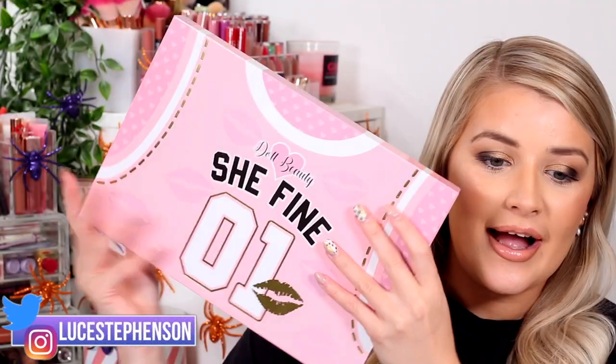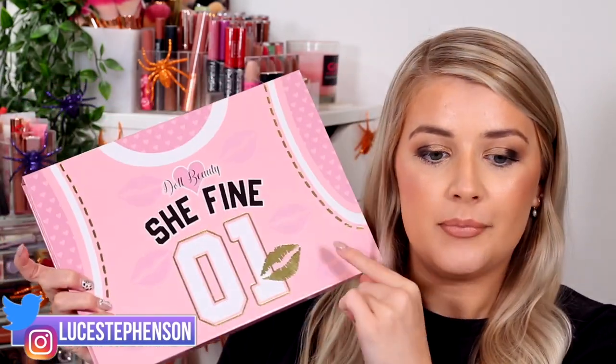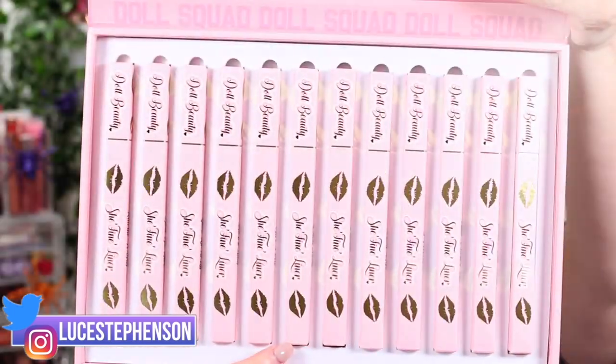I'm so excited to finally have these and be sharing them with you. These are Doll Beauty's brand new She Fine lip liners. I actually bought this — it is a PR package but you can buy the PR package on their website. I paid 55 pounds for this. These retail for eight pound fifty each, so this actual box is worth over a hundred pounds and I paid 55.